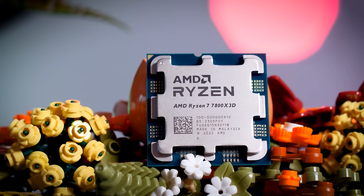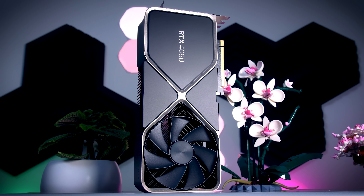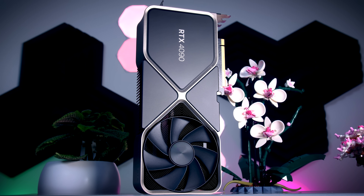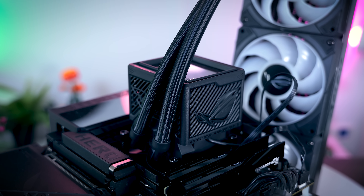I will be comparing this Ultra 7 265K to its main competitor, the AMD Ryzen 7 7800X3D. Both processors were tested under the same conditions on clean test benches, with the latest drivers and the latest Windows version, 24H2. I used the same RTX 4090 GPU for both CPUs, and I try to keep the test benches as fair and comparable as realistically possible. All the details are in the description box below.